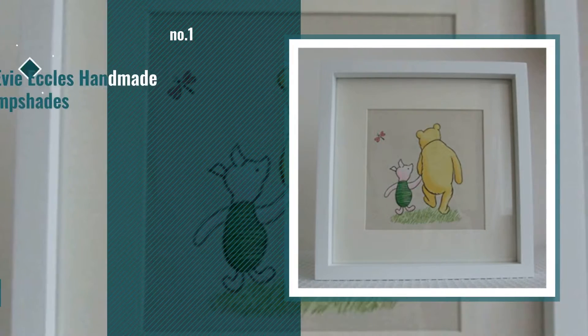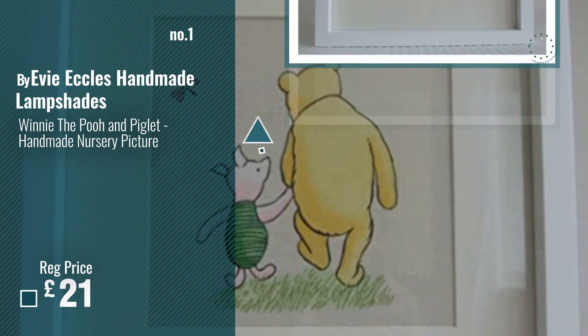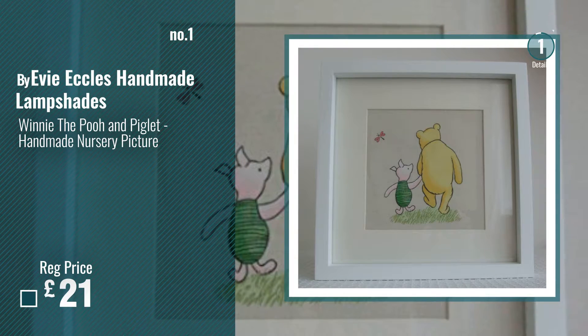Number 1, Best Seller, by Evie Eccles Handmade Lampshades. Watch this video and choose your favorite.